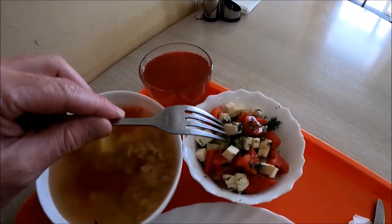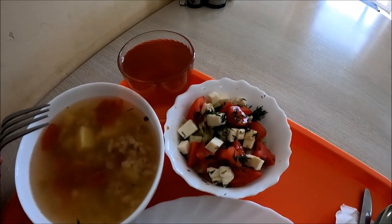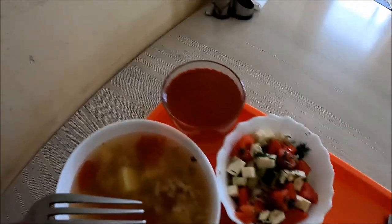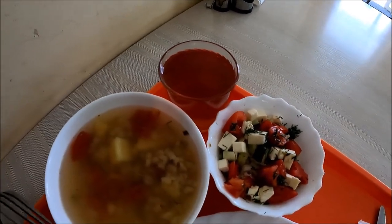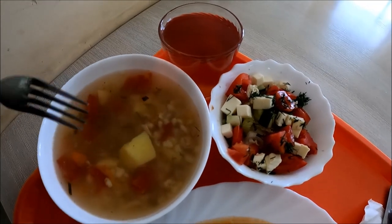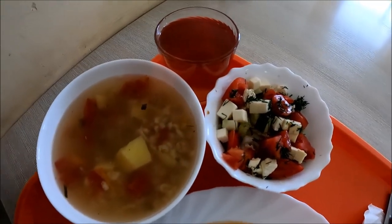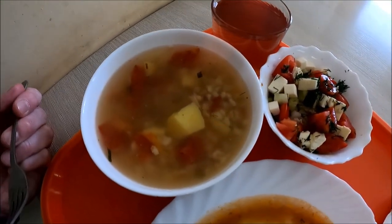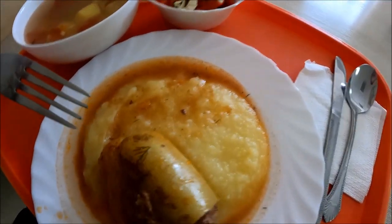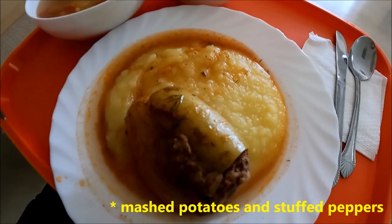What do we have here? This is a salad with tomato and cheese and some cabbage, compote for drinking, the soup — it's vegetable soup with oats — and for the main dish, potato and sweet paprika.